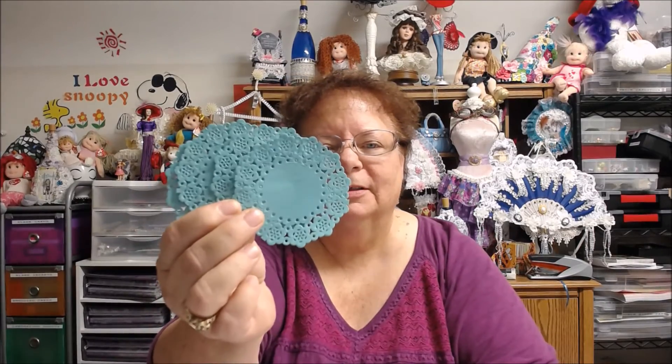Look at this cute little bag that she has — I love these little bags. And look at these little doilies, these small ones. Those are cute. Thank you for including that.